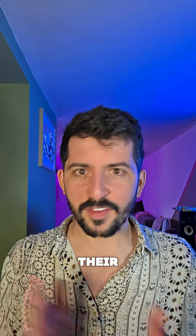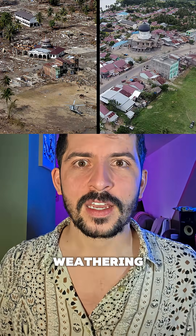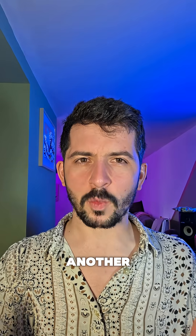Because once the waves recede, their fingerprints fade. Erosion, urban development, natural weathering — tsunamis rarely leave a clear mark in the rock record. But what if Earth had another way of remembering?